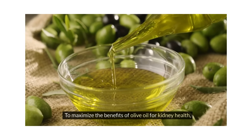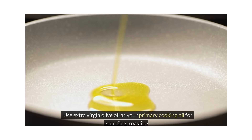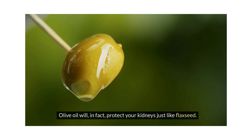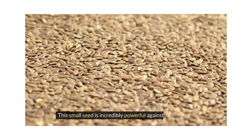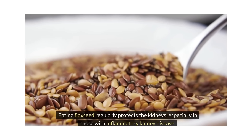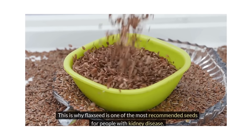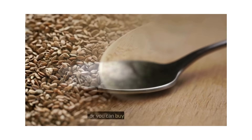To maximize the benefits of olive oil for kidney health, consider incorporating it into your daily diet in various ways. Use extra virgin olive oil as your primary cooking oil for sautéing, roasting, and frying, or drizzle it over salads and vegetables for a flavorful and nutritious dressing. Olive oil will protect your kidneys just like flaxseed. Flaxseed comes with an amazing benefit — this small seed is incredibly powerful against inflammation. Eating flaxseed regularly protects the kidneys, especially in those with inflammatory kidney disease. Studies show that flaxseed can improve GFR in this case, which is why it is one of the most recommended seeds for people with kidney disease. Keep in mind that you need to grind flaxseed before consuming it, or you can buy flax meal instead. Flaxseed is also rich in omega-3 fatty acids.